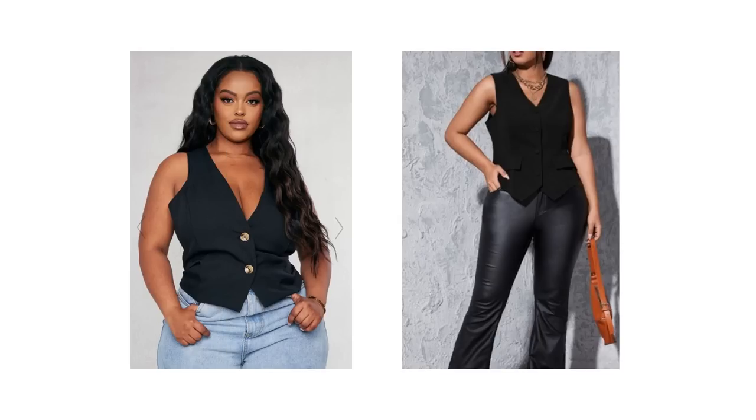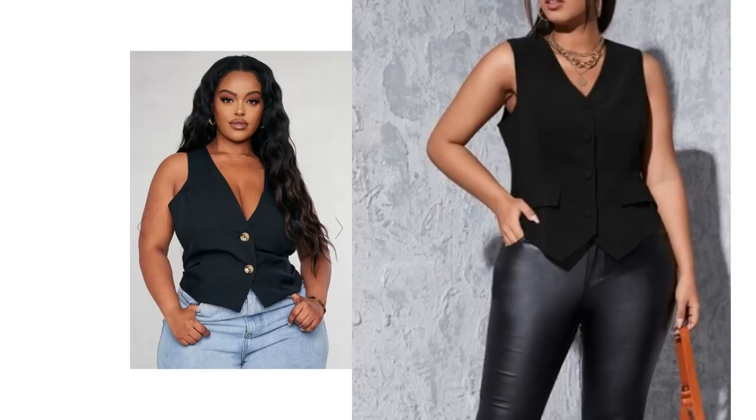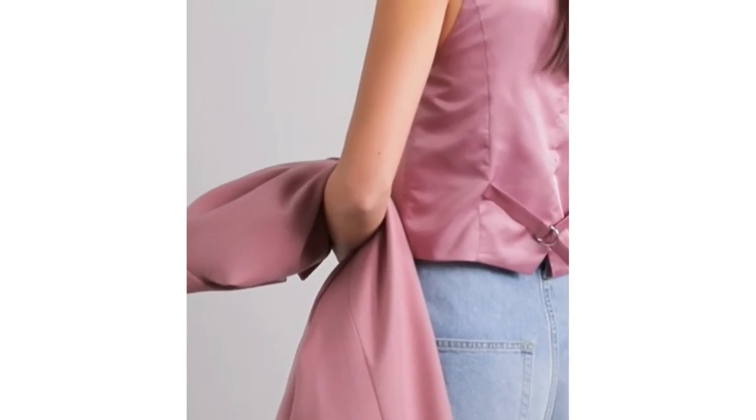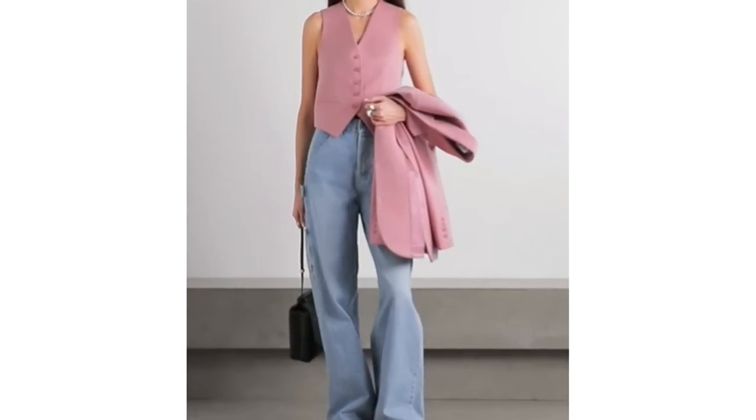These are two outfits with waistcoats and two different styles of jeans, which could be white jeans. The one on the left doesn't fit very well — there's gaping around the arms and it doesn't fit over the hips, causing it to bunch up around the waist. The one on the right fits much better; the waistcoat flows over the line of the body and flatters the shape much nicer. If you can find one that fits you, paired with some jeans, it could be a nice modern way to update your white jeans.